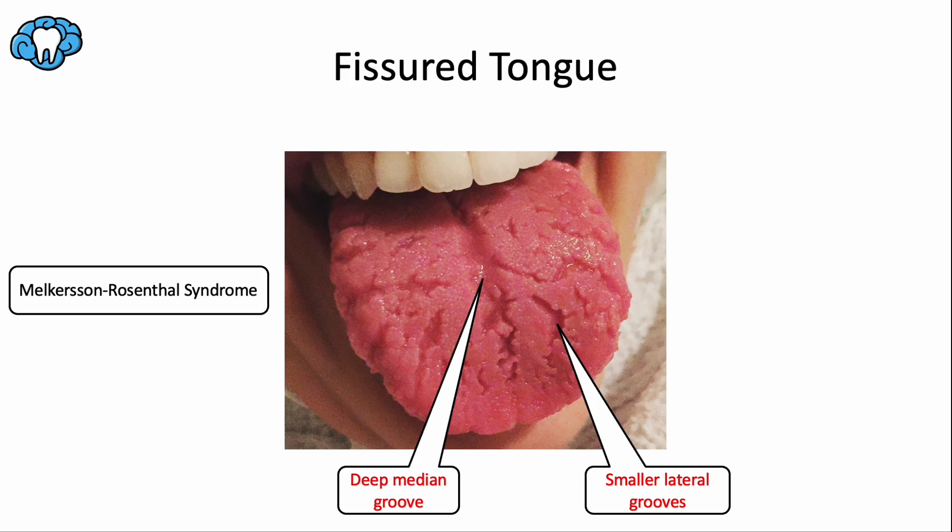A fissured tongue describes multiple small furrows or grooves on the dorsal surface of the tongue. These folds can be deep or shallow, single or multiple, but usually there is a prominent fissure down the center — a deep median groove — with smaller lateral grooves branching off. Most fissures are found in the middle third of the tongue and tend to get worse with age.